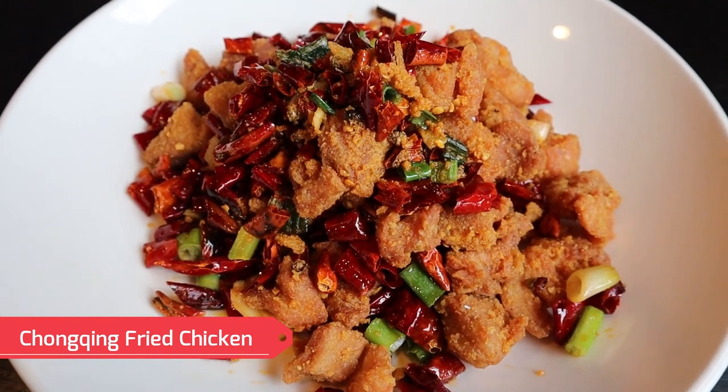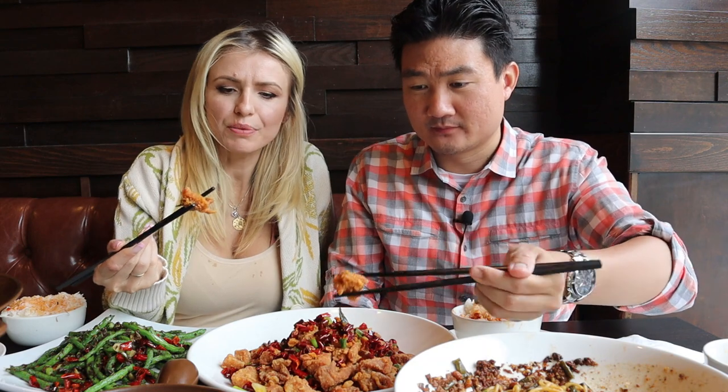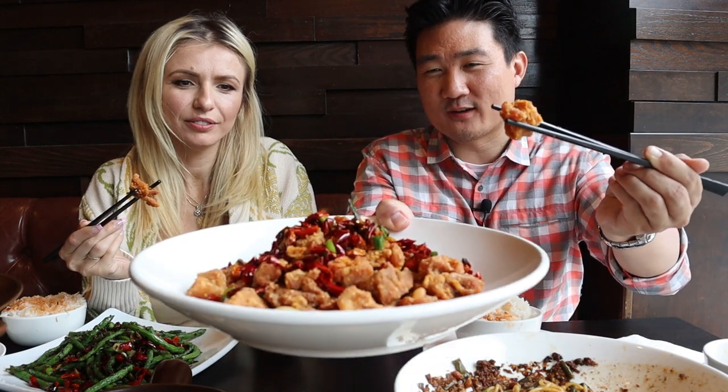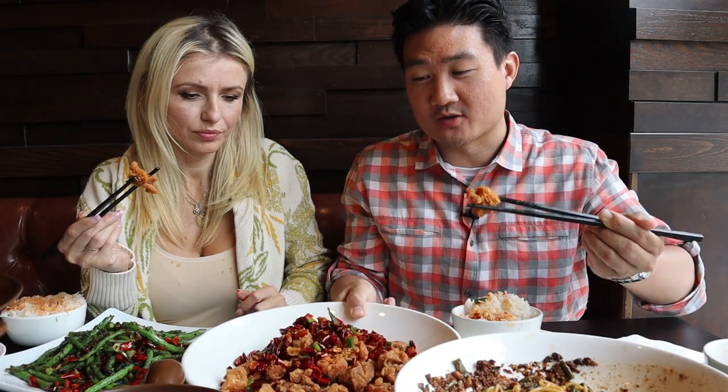Next is the Chongqing fried chicken — super, super crispy, almost like chicken nuggets. It's one of the popular things you should order at Sichuan restaurants. Even after sitting for some time, it retained its crispiness. The coating tastes like fried chicken skin — really flavorful and impressive.